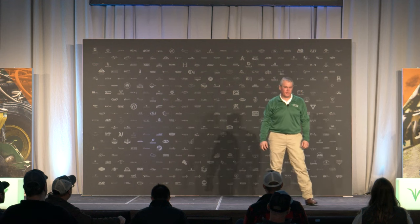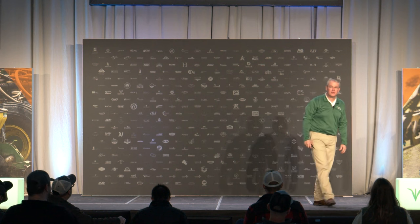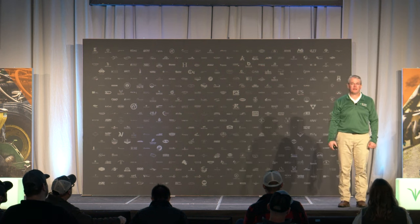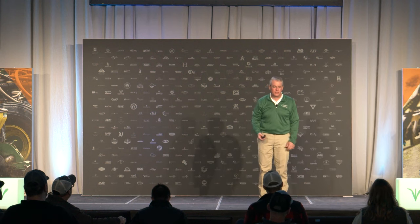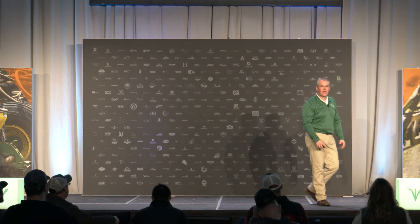Welcome to this session of Winter Conference 2024. The title of it is 'Your Future Planner is in Your Machine Shed.' My name is Doug Wiegand, and Caleb Schlater and I are going to be doing this session. We're going to start off by going a little bit back in time.